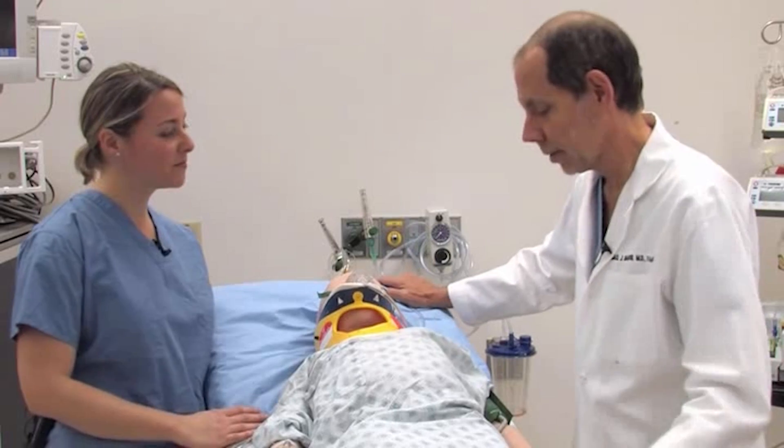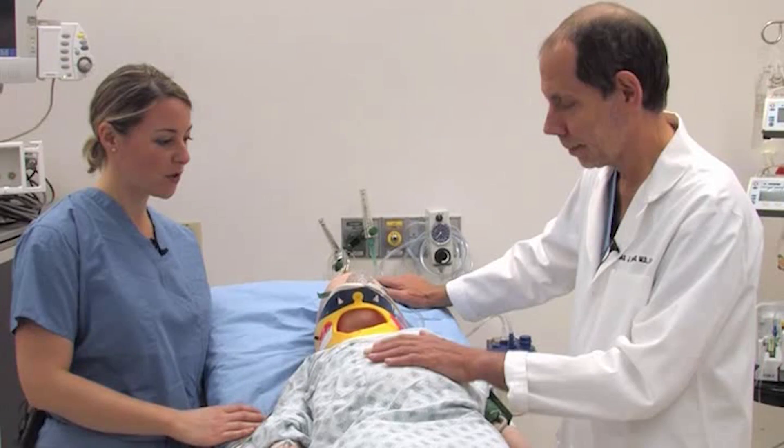Please note that if a patient has signs and symptoms of acute brain herniation, this represents an emergency situation. Steps need to be initiated in a simultaneous, emergent fashion. Therefore, you may need to bring in more personnel and support as needed to perform all of these tasks.